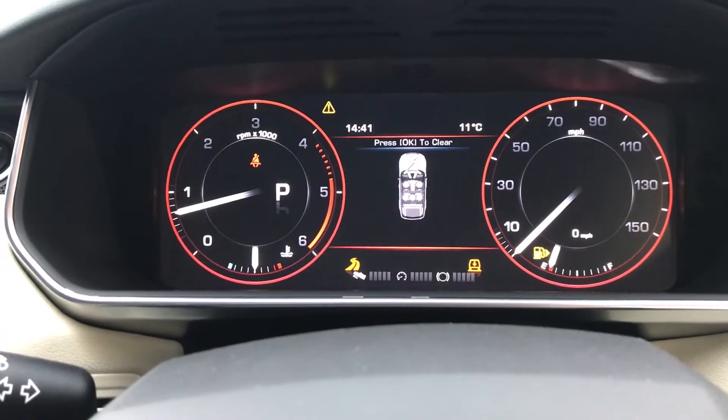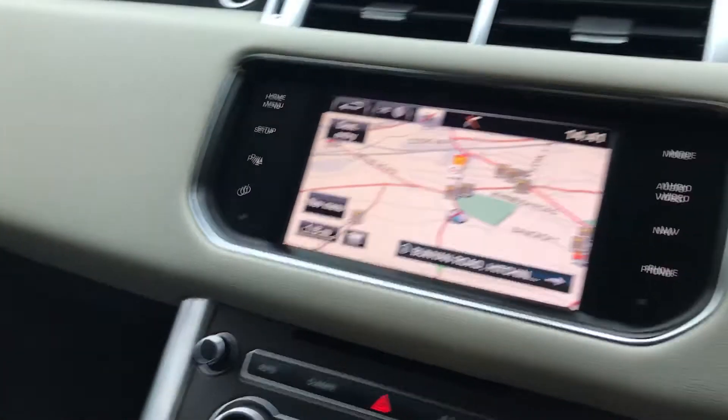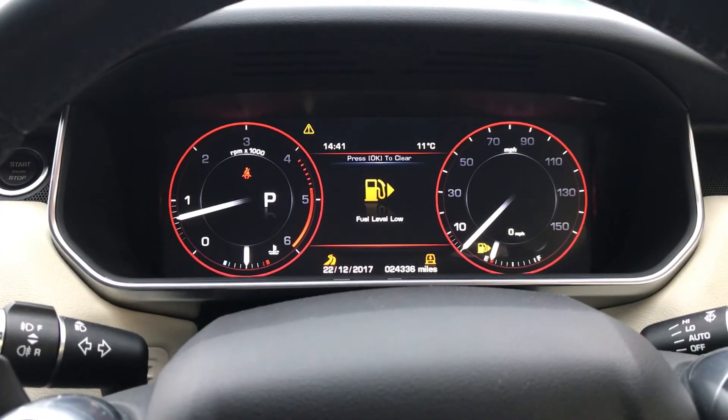Current mileage is 24,336 miles. Generally a really really nice car. You can get full details and further images on our website at www.mastercarsales.co.uk.